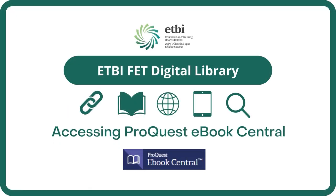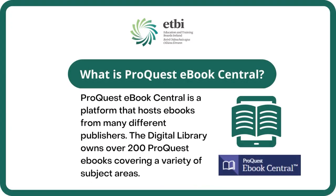Welcome to the ETBI FET Digital Library. In this video we will be going over how to access ProQuest eBook Central. ProQuest eBook Central is a platform that hosts eBooks from many different publishers. The Digital Library owns over 200 ProQuest eBooks covering a variety of subject areas, and new eBooks are added on a regular basis.